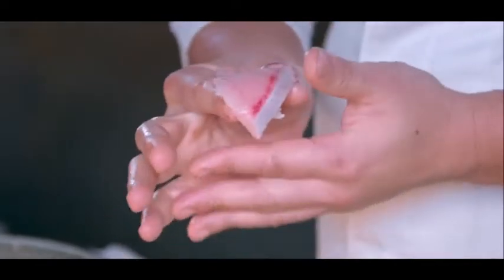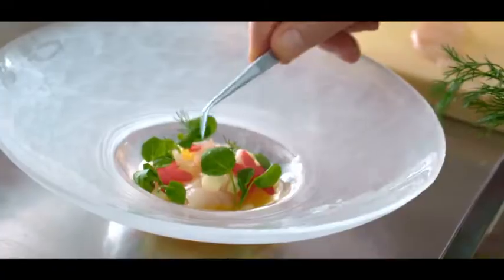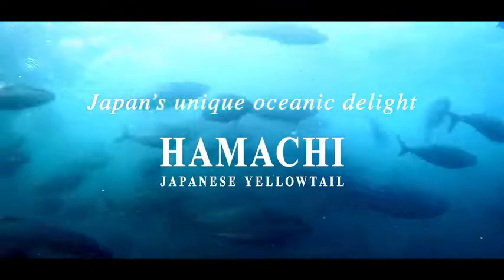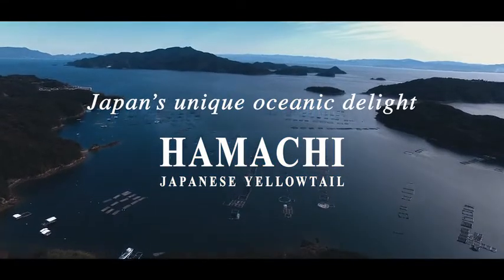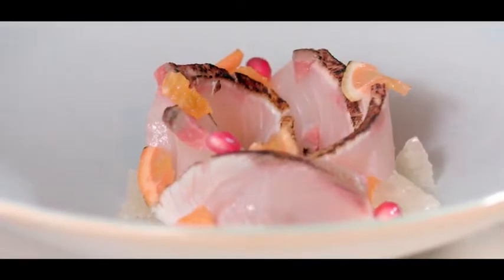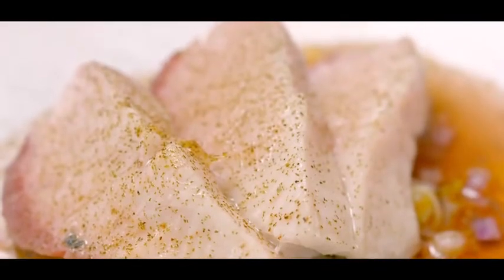This ingredient captures the chef's hearts and mind. Japan's unique oceanic delight, hamachi. Discover the taste beyond your imagination.